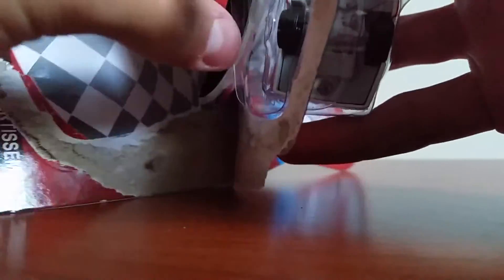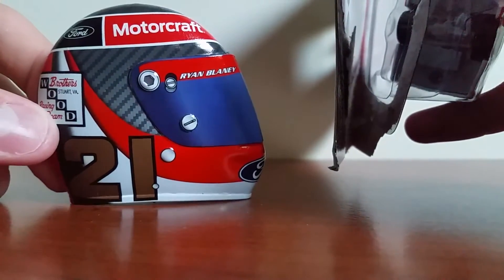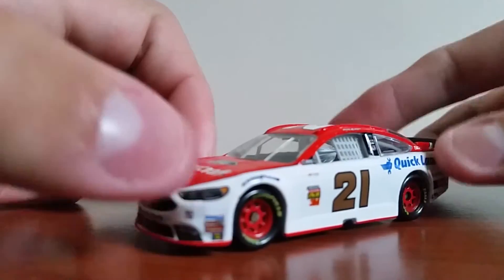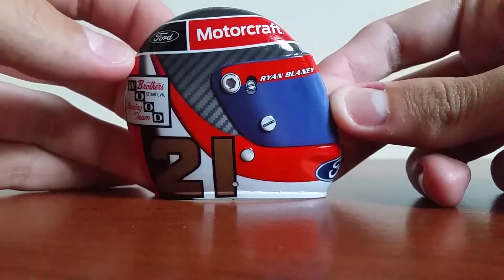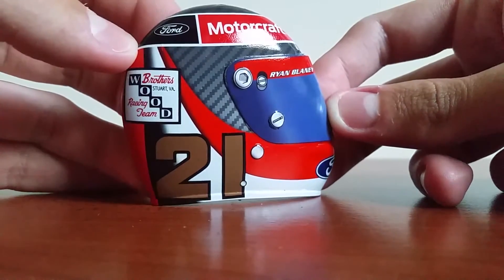So we've got this nice helmet magnet. I have to say I think I like this better than the trinket that was included with the 2016 version of this paint scheme last year. Last year I believe it was just like a hood that said Motorcraft on it with maybe the number 21, so I'm definitely liking this helmet better already. And here we've got the car — but really quick we're going to slide this off to the side and look at the helmet magnet. I believe this is the first helmet magnet that NASCAR Authentics and Lionel has done.